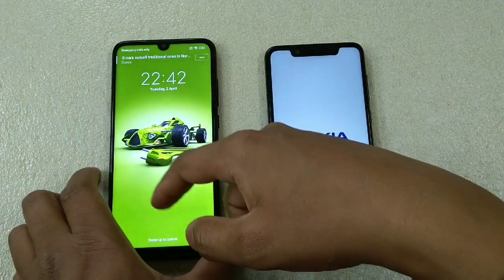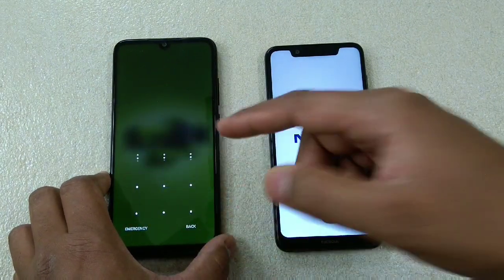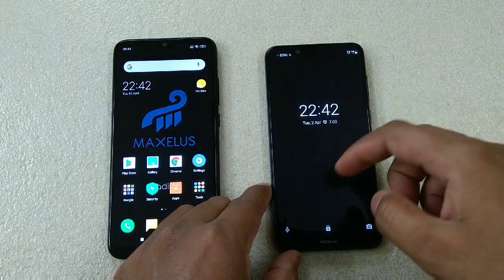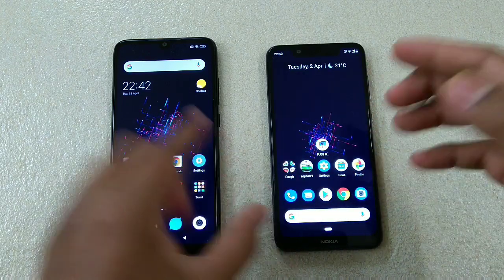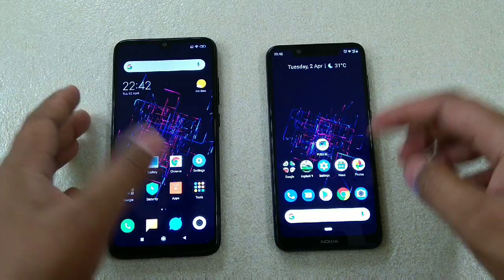The Redmi Note 7 has completed the reboot process faster compared to the Nokia 5.1 Plus, but I'd say there's no significant difference — just about four to five, maybe six seconds. Do you think that's a really big difference? Let me know in the comment section.